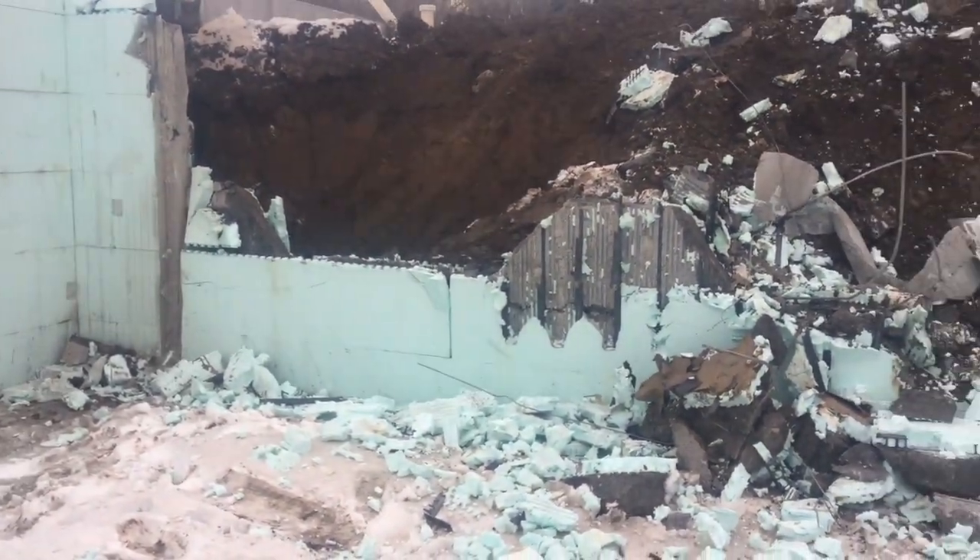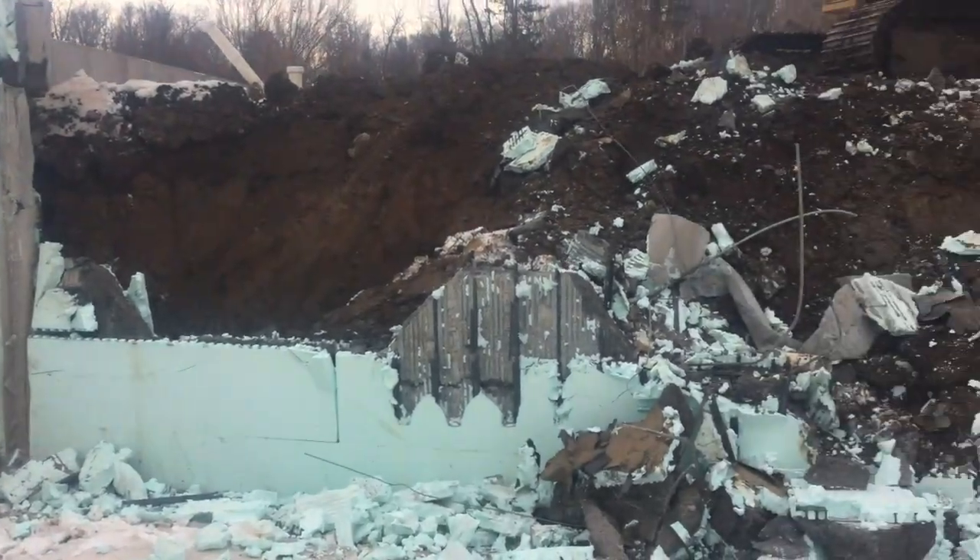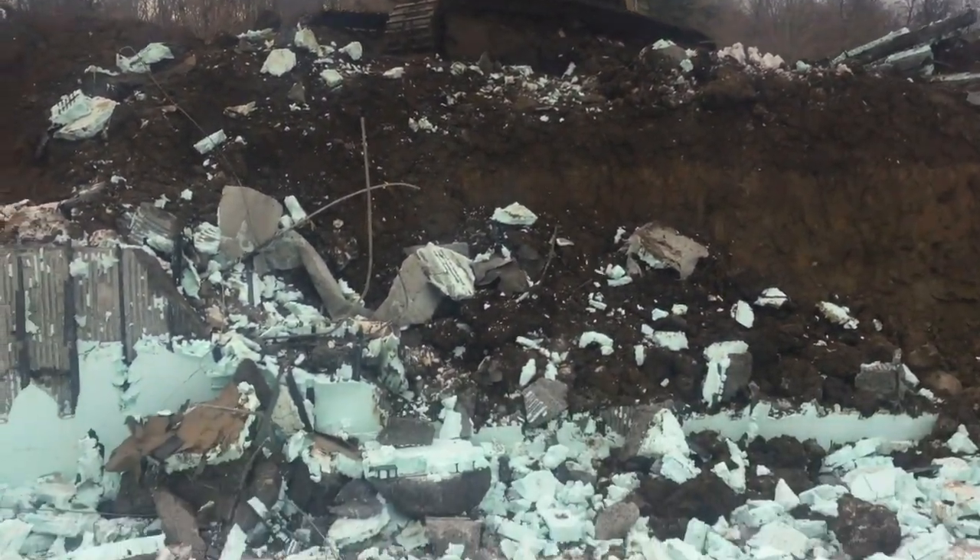It's coming apart slowly but surely, cutting it out in sections with the demo saw. Not fun.